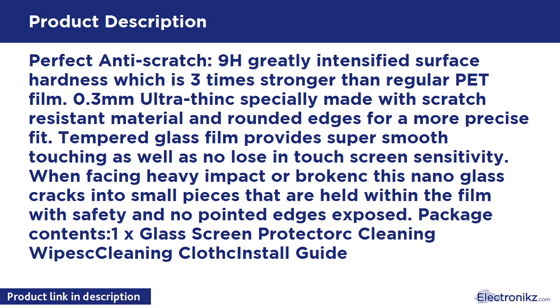Package Contents: 1x Glass Screen Protector, Cleaning Wipes, Cleaning Cloth, and an Install Guide.